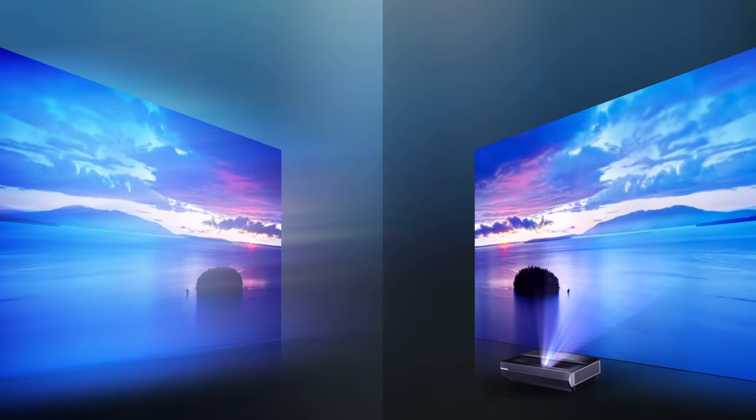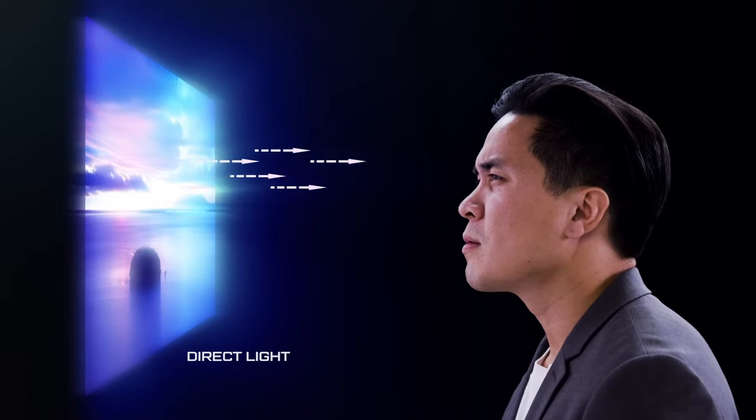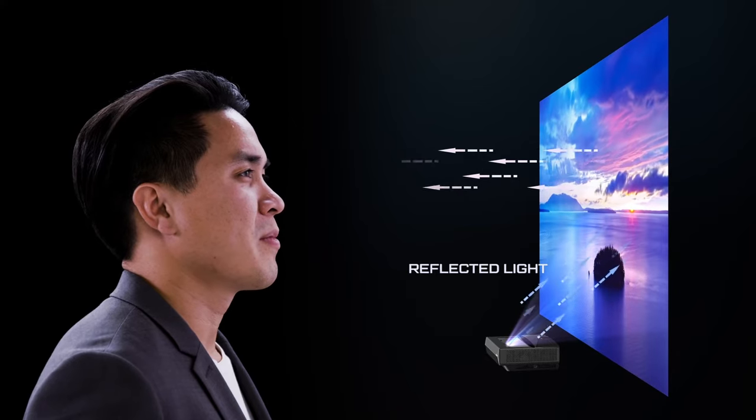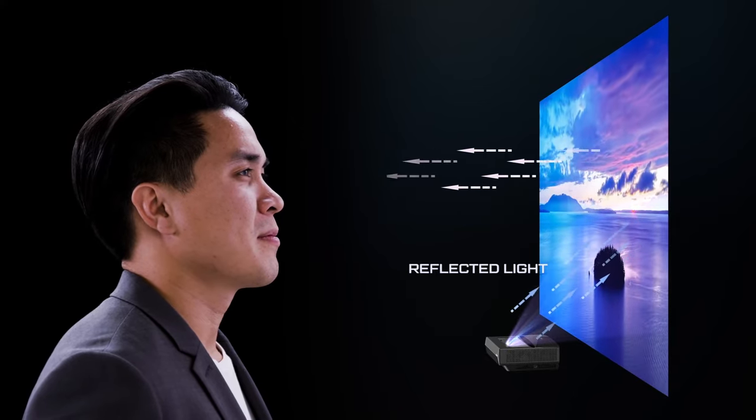Comfort is what Polaris was built for — specifically, eye comfort. Traditional screens cast blue light directly into your eyes, causing eye strain and headaches. But with the Polaris laser TV, the light you see is reflective, less blue and less harsh.